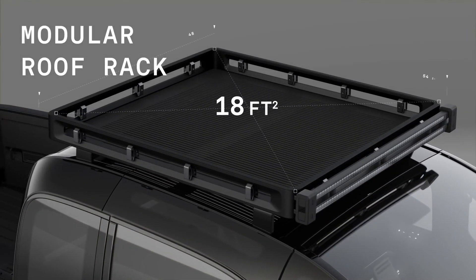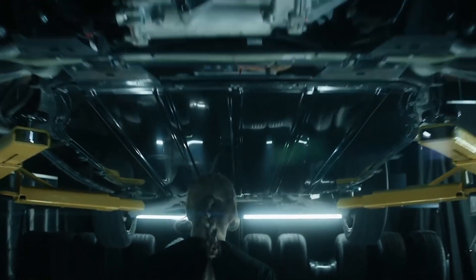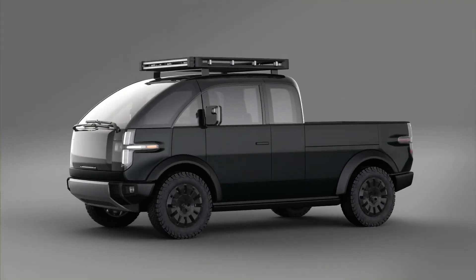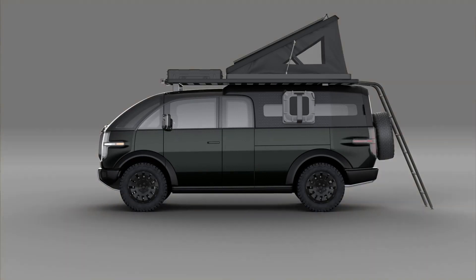With an additional roof rack, there seems to be no end to how much you can hold. It also boasts up to 600 horsepower and 550 pound-feet of torque with dual motors. The truck can carry up to 1,800 pounds and the electric battery gets approximately 200-plus miles of range.